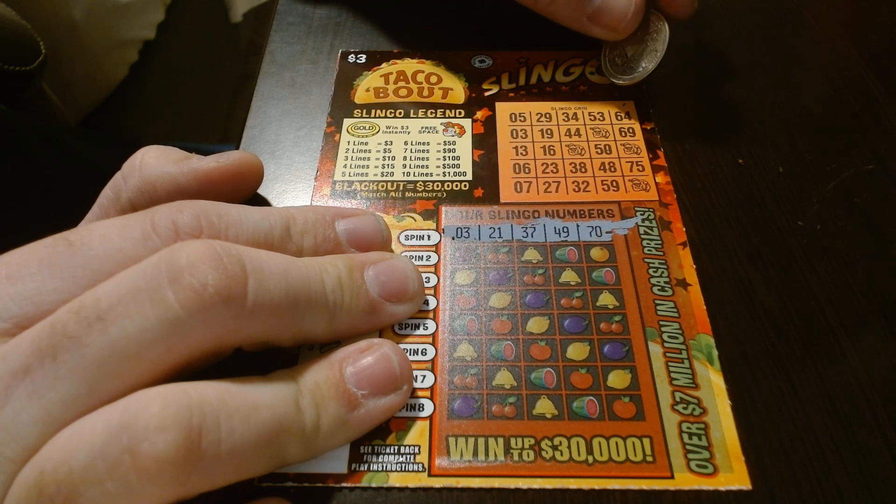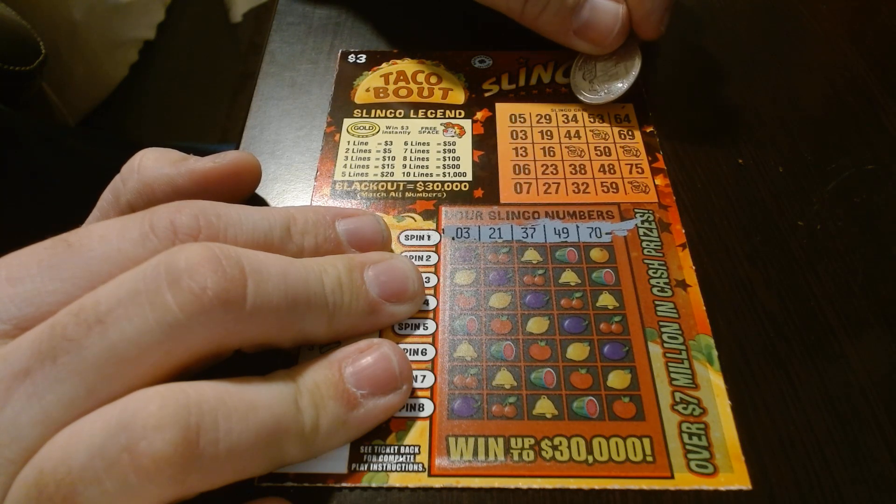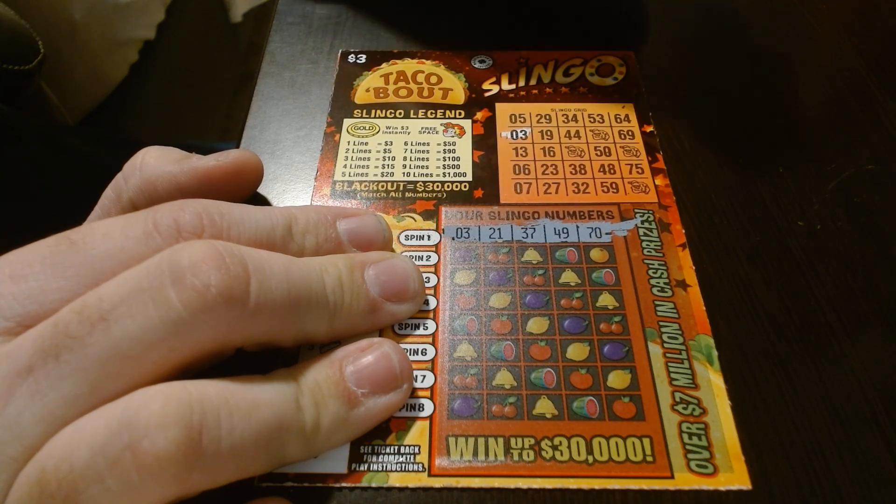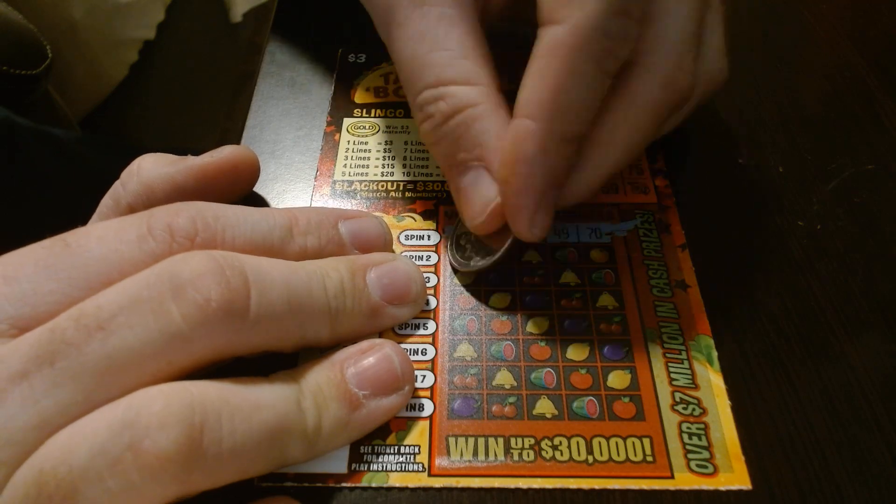No numbers. No 49, no 37, no 21, and no 3. 1, 3 — look at that, guys. That's okay. We'll go to the next line.